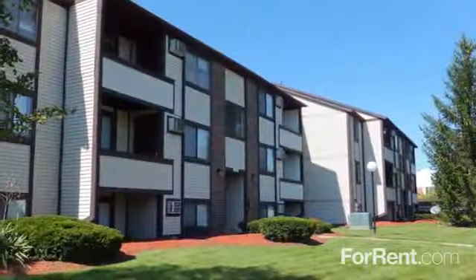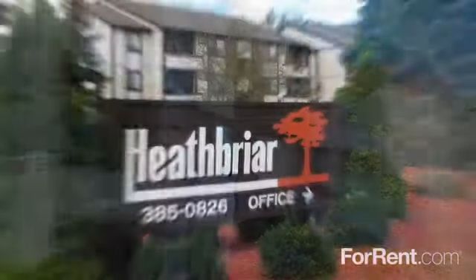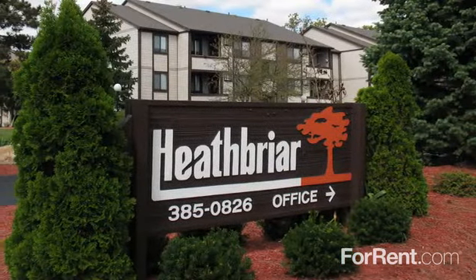For a wonderful apartment at an affordable price, the community of choice in Toledo is Heath Briar. Schedule your personal tour today.